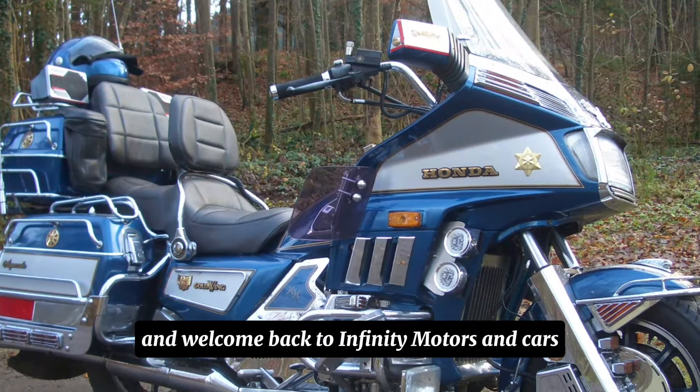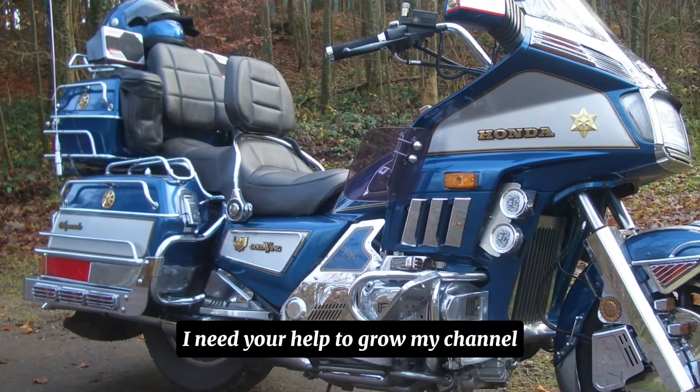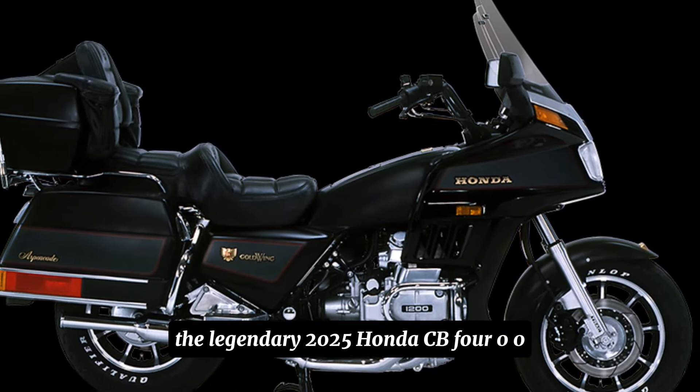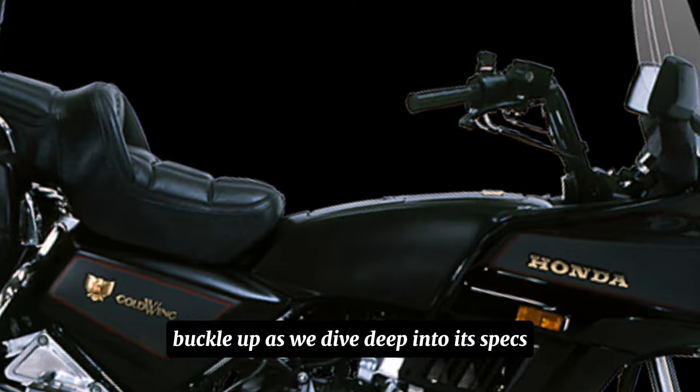Hey everyone, welcome back to Infinity Motors and Cars. If you are new here, please press the subscribe button. Today we're here to discuss a motorcycle that sent shivers down the spines of enthusiasts everywhere: the legendary 2025 Honda CB400.